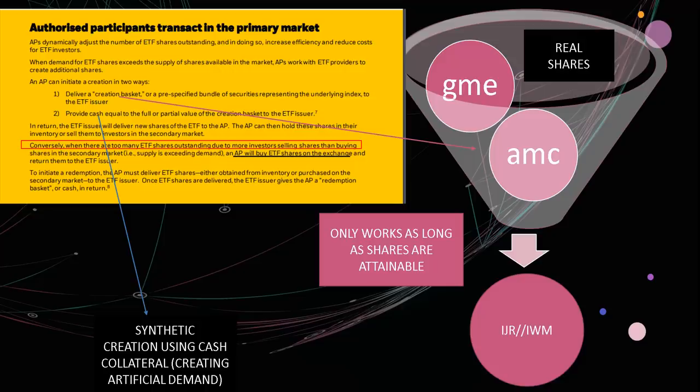The AP can hold these new ETF shares in inventory or sell them to investors in the secondary market. With earnings coming up, they likely don't want to hold them in inventory, so it appears they've been selling off synthetically created ETF shares into the market to drive the price down. Conversely, when there are too many ETF shares outstanding — when supply exceeds demand in the secondary market — an AP will buy ETF shares on the exchange and return them to the ETF issuer. The problem is the outstanding shares are enormous; adding up IWM and IJR, they have more outstanding shares than the SPY.